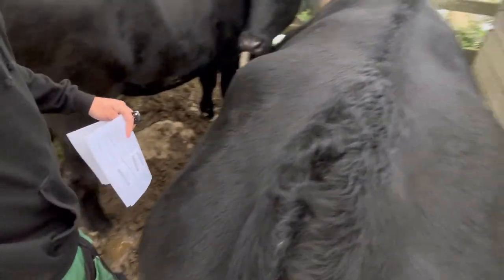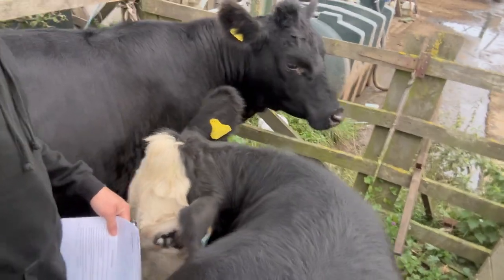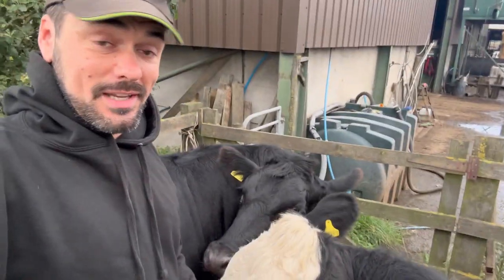Cattle's there waiting at the gate for their feed. First things first this morning, I've got to take some cattle. I wonder if these guys are going to move out of my way? No? I don't think I'm going to get through with you, am I?